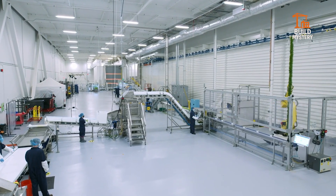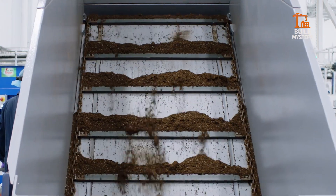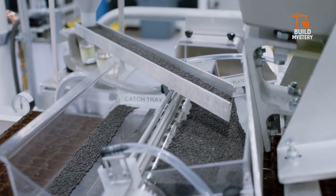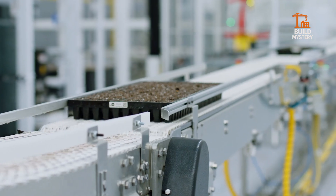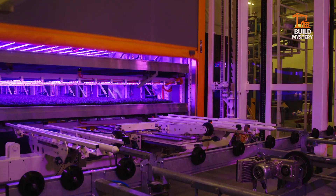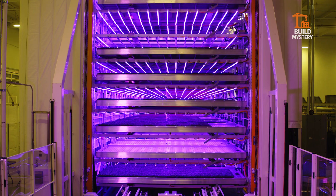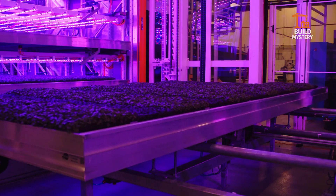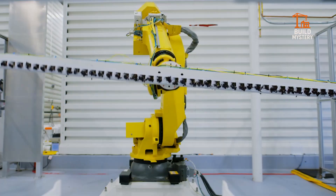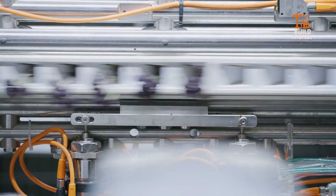Meet the Plenty Farm Waltz, a vertical farming marvel redefining agriculture. Designed by Plenty, a leader in indoor farming, this system grows fresh produce in towering columns. Advanced LEDs mimic sunlight, and automated arms rotate crops for perfect exposure. Every leaf gets ideal light, nutrients, and water.